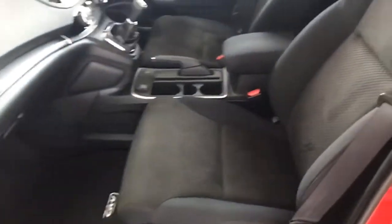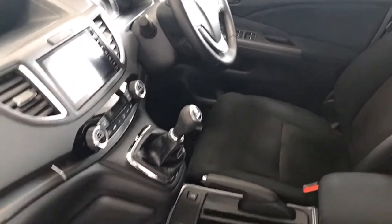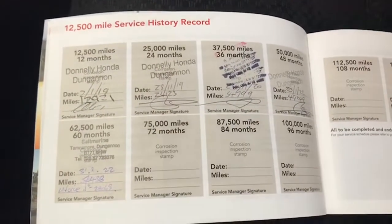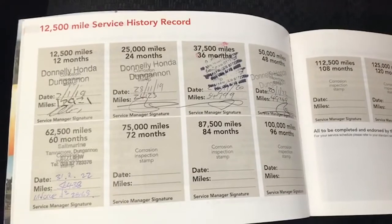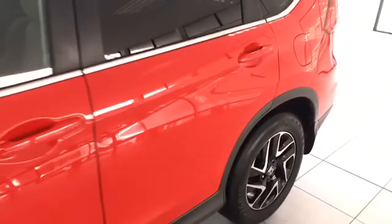Likewise with the front — you have the centre armrest, the sport seats, and your touchscreen information centre, which we'll show you in a moment. Those are the factory mats, and as I mentioned, the service history — always good to see evidence of that. Here it is in the service book: five stamps, all from Honda including ourselves, and never missed a service which is always great.